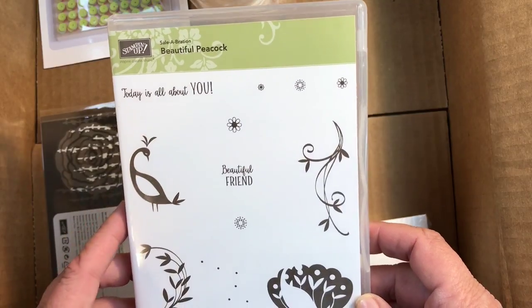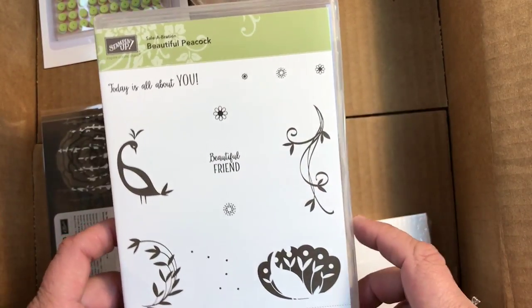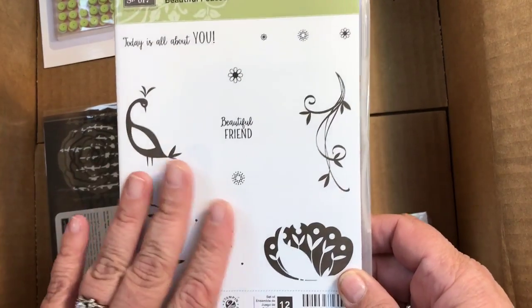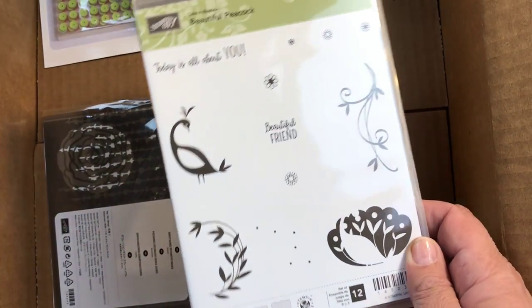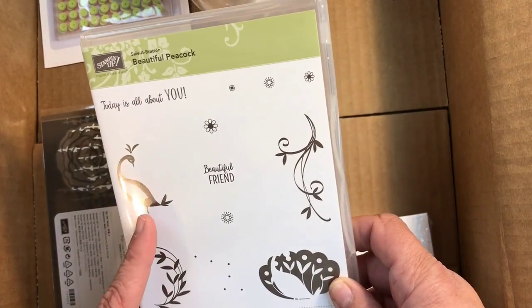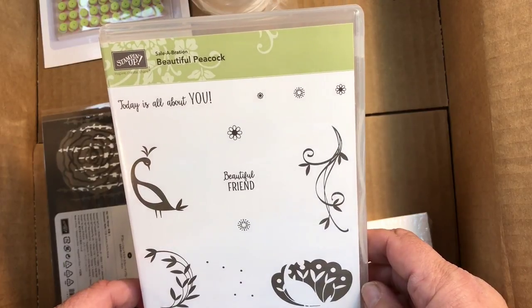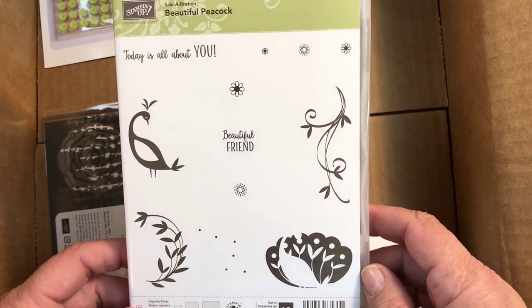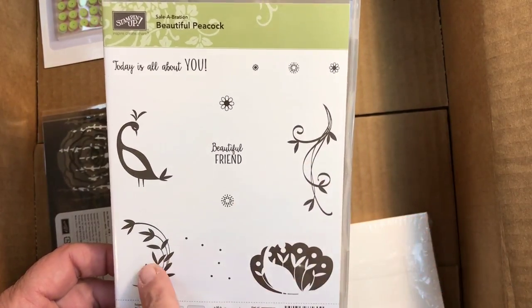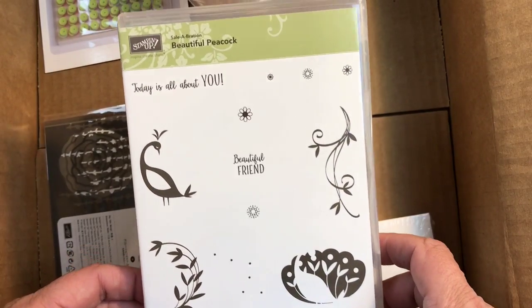The celebration sets now have two tiers — every fifty dollars you spend you get a free celebration item. This one is called Beautiful Peacock and it is so pretty. These will make the fan plumes — it's just so beautiful when you see it in action.